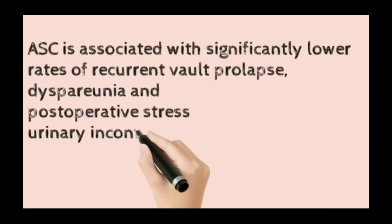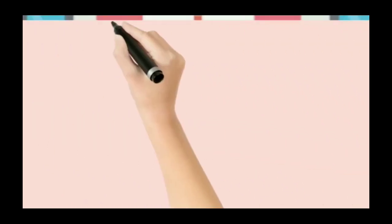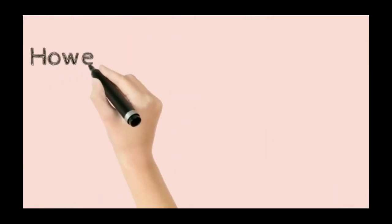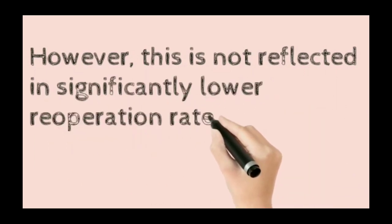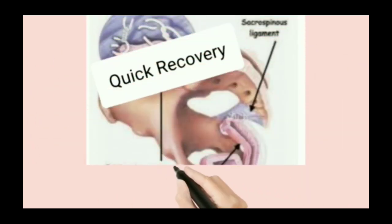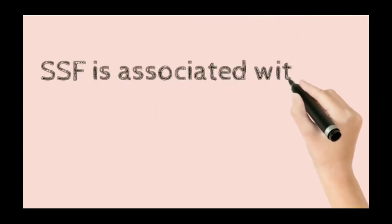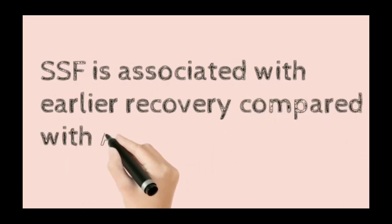Abdominal sacrocolpopexy is associated with a lower risk of vault prolapse, dyspareunia, and post-operative stress incontinence compared with sacrospinous fixation. However, this is not reflected in significantly lower re-operative rates or higher patient satisfaction. Sacrospinous fixation is associated with earlier recovery.